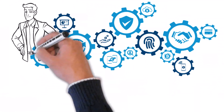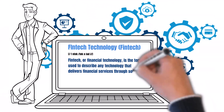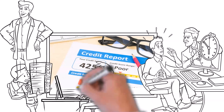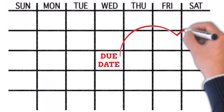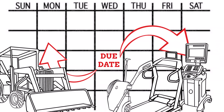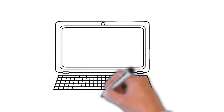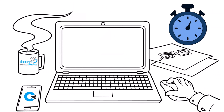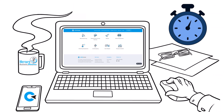ClickLease is a fintech company focused on approving customers no one else does. Whether you have poor credit, no time in business, or don't want the hassle and paperwork of traditional financing, ClickLease's instant approvals and flexible payment plans make it easy to afford small businesses' equipment to grow. The application process is quick and straightforward, with approval notifications as quickly as five minutes from start to finish.